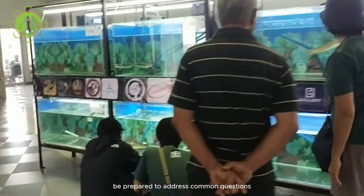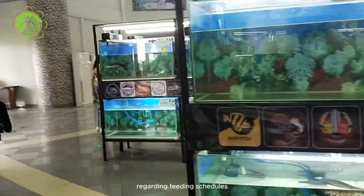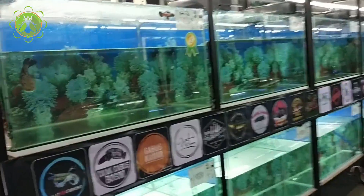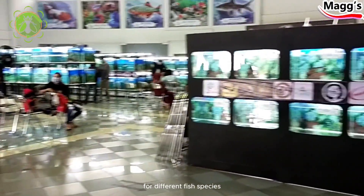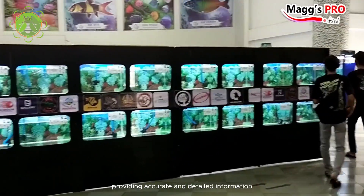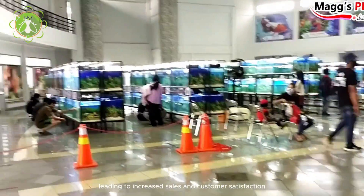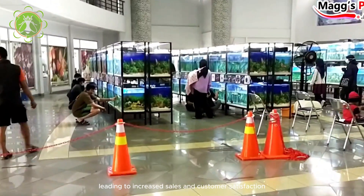Be prepared to address common questions and concerns from customers regarding feeding schedules, storage tips, and the nutritional benefits of dried maggots for different fish species. Providing accurate and detailed information builds trust and confidence in your product, ultimately leading to increased sales and customer satisfaction.